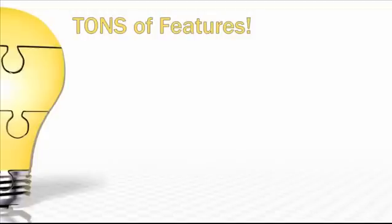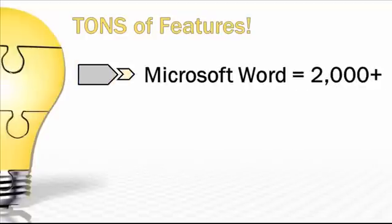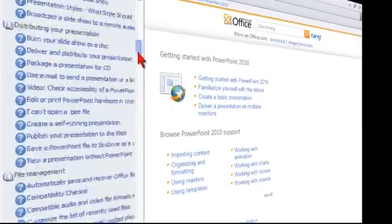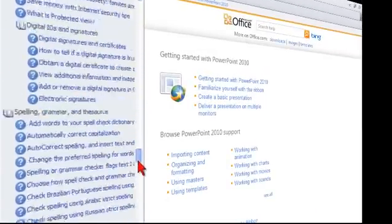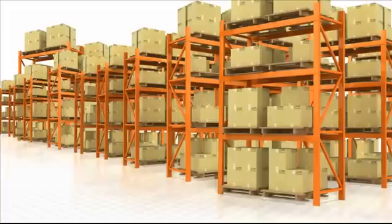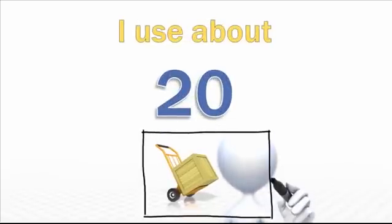Microsoft Word, for example, has a couple thousand features. PowerPoint weighs in with a smaller but equally impressive and mind-boggling list of almost 600. But here's the thing — out of all those features, I use about 20. And once you simplify and focus on learning just a few features and techniques, things get easier and awesomely better looking in a hurry.